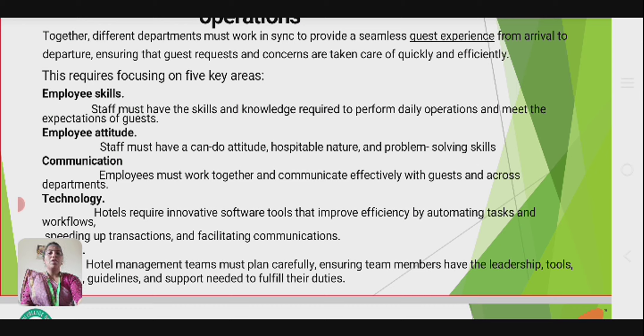The third key area is communication — employees must work together and communicate efficiently with guests and across departments. The fourth is technology — hotels require investing in staff tools that improve efficiency by automating tasks and workflows, speeding up transactions, and facilitating communication.